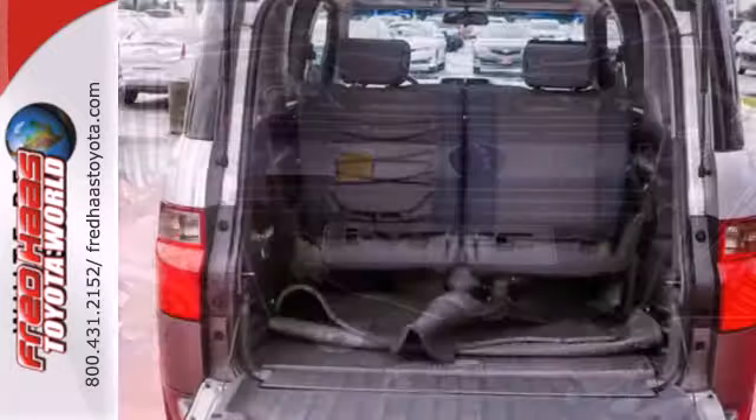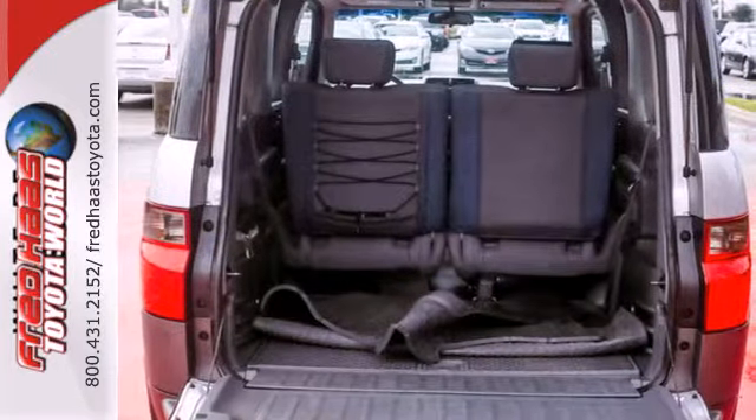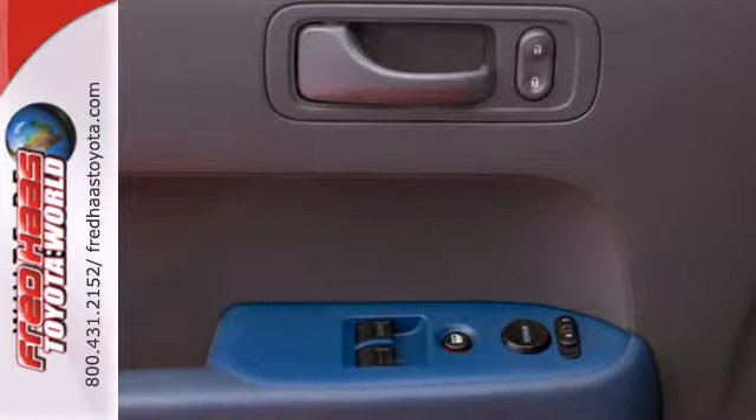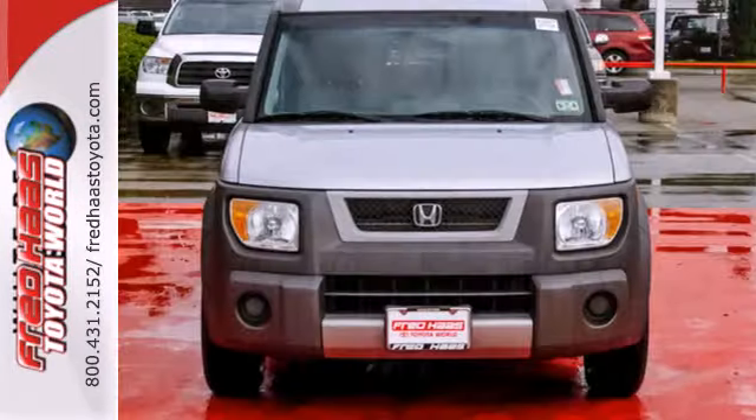The Element is Honda's most adventurous vehicle. With its quirky yet very cool style, it provides quick handling and Honda's reputation for unsurpassed engineering and reliability.